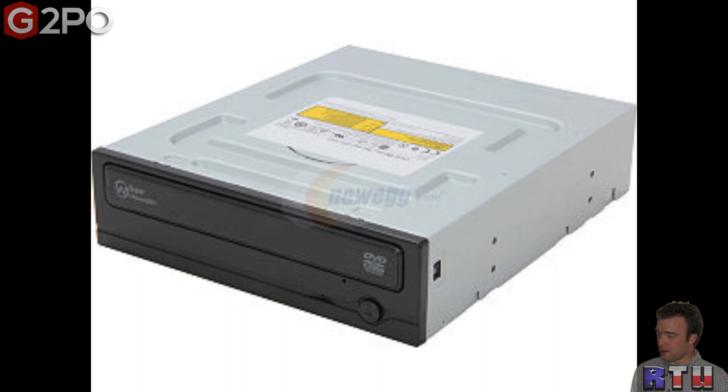I also got two Samsung DVD burners because even my main rig doesn't have one. They're about 20 bucks each. They're SATA, they play DVDs, burn DVDs, and read DVD ROMs.